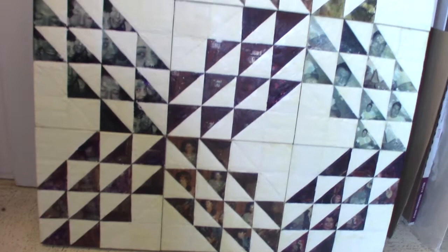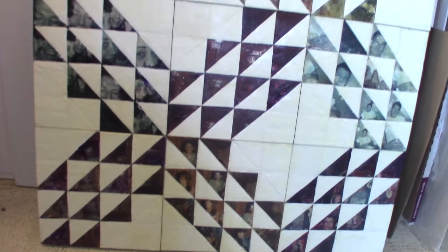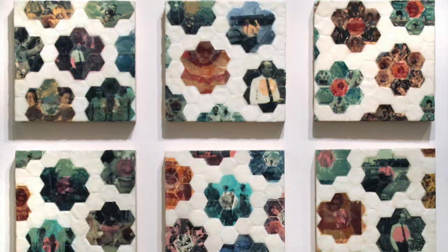It meant I was kind of doing hard-edged encaustic, which is kind of dumb, because it doesn't want to be straight. It wants to flow.